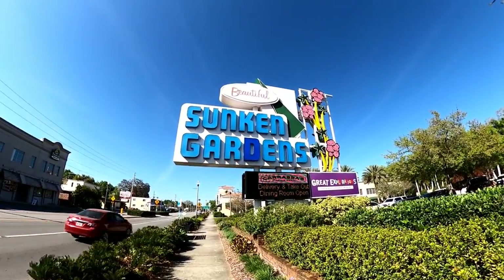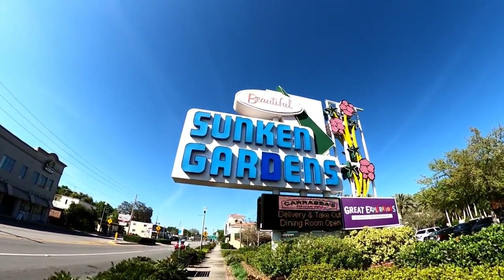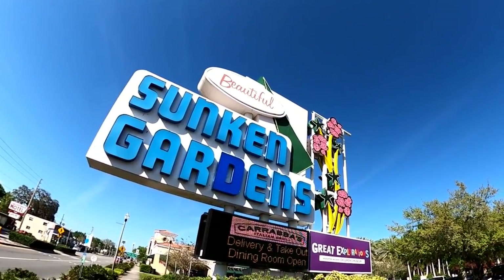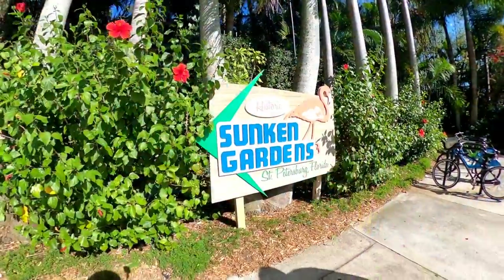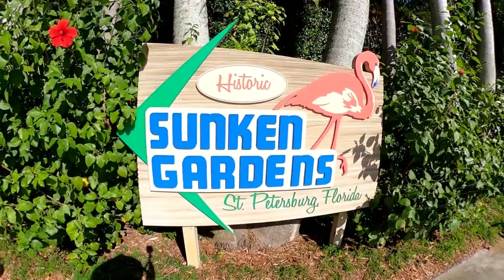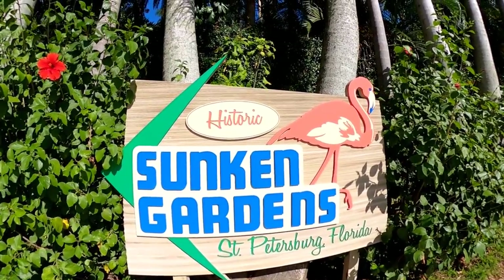The four-acre botanical paradise dates all the way back to 1903 and is believed to be the oldest commercial tourist attraction on Florida's west coast. The gardens were purchased by the city of St. Pete in 1999 and designated as a local historic landmark.